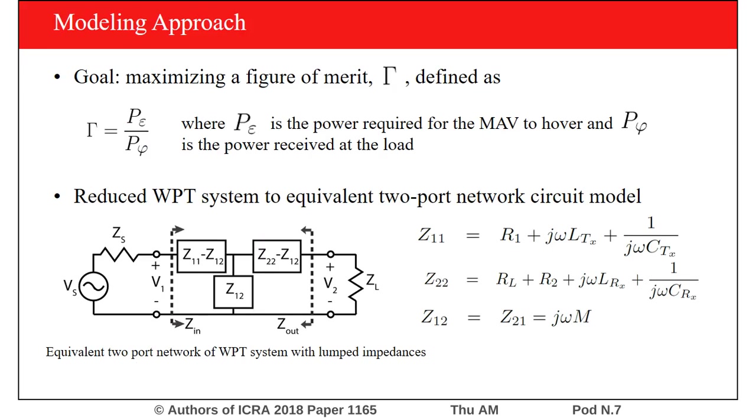In order to model this system, we reduce it to an equivalent circuit model using a two-port network. The goal of the modeling process is to maximize the figure of merit, gamma, which is defined as the power required for the MAV to hover over the power inputted into the system.